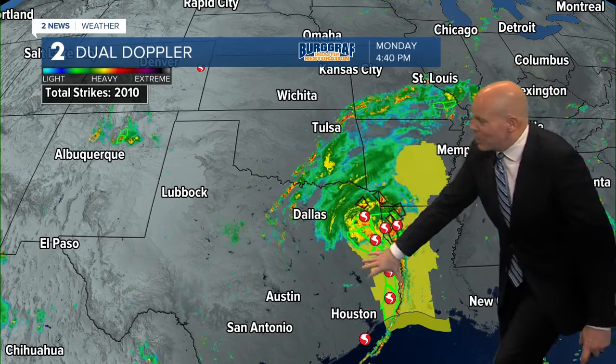Those outer bands have worked all the way up to about I-44. There have been numerous tornadoes with Beryl here across eastern Texas and parts of Louisiana, and that tornado threat is going to continue up into Arkansas this evening and into tonight. So if you're traveling into Arkansas, keep in mind the severe weather and tornado potential there. We don't have to worry about that here.